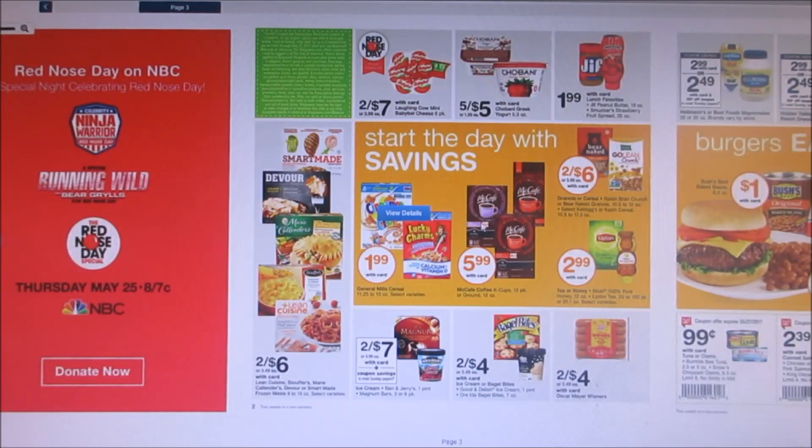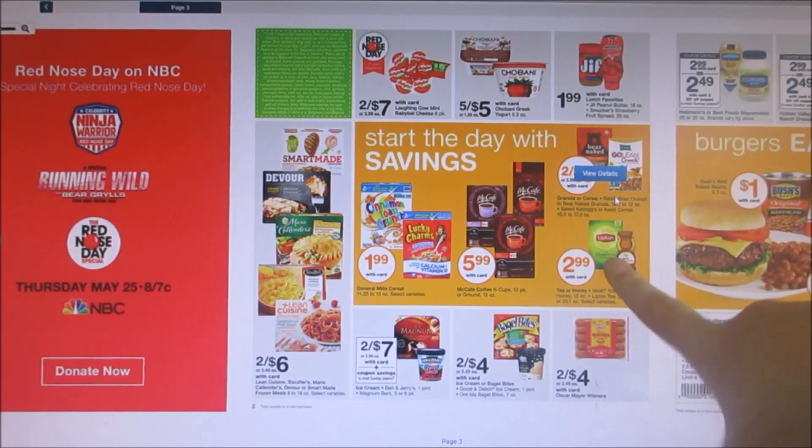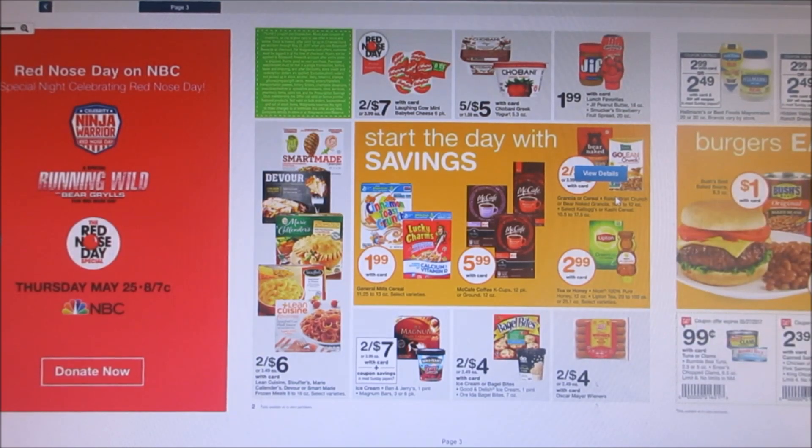It looks like General Mills is on sale again for $1.99. There's a $1 off two coupon on coupons.com, so you guys would pay $3 for two boxes, which is a pretty decent deal. Then the Lipton tea is on sale for $2.99. We have a 75 cent off coupon, making it $2.24. I'm not sure if that's a great deal, but I wanted to show you guys some food deals.